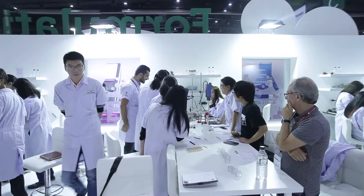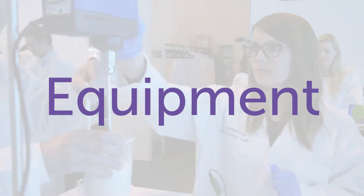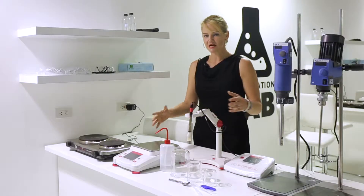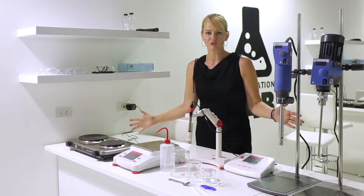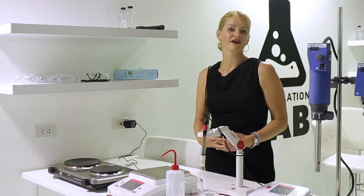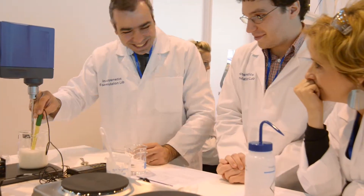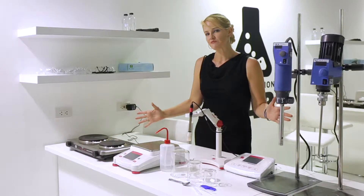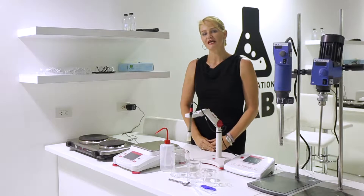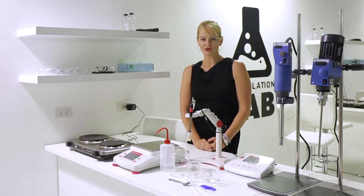I'm here today to tell you how to have the best lab session. This is an example of the equipment you'll be working with. When you book your session you will be provided with detailed specifications of the equipment available. If you need something other than what's on display here, you need to let me know very early in your booking process.